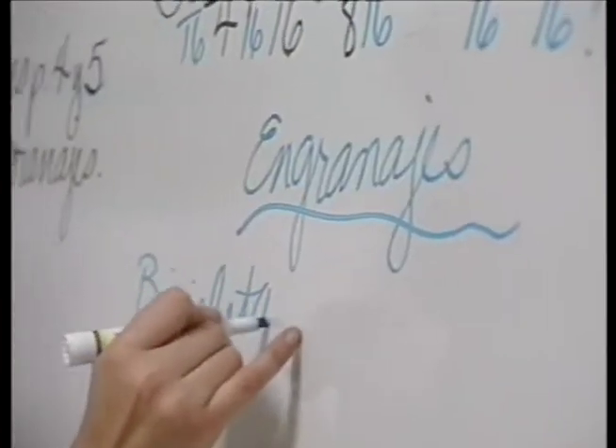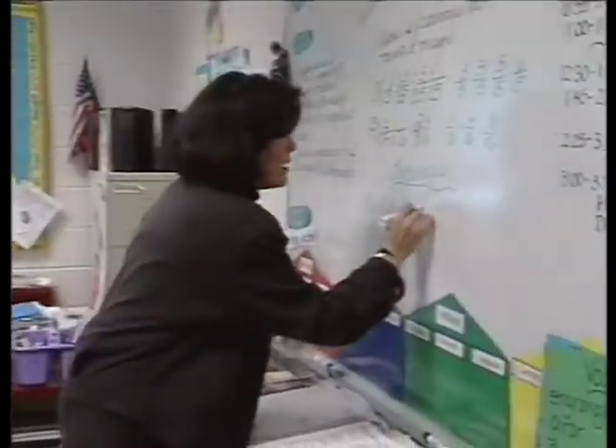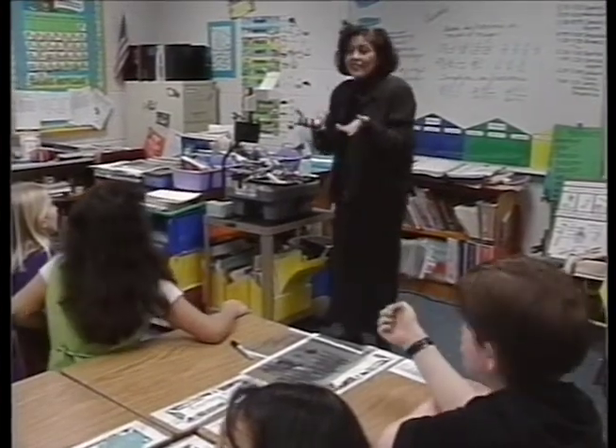We realize that all instruction is not going to fit neatly into a conceptual unit. There are some things where we're going to have to have direct instruction not related to the conceptual unit, and we're comfortable with that. But whenever we can, we try to integrate the disciplines and integrate the concept into everything we do. We think conceptual units are the best method of delivery of instruction at Bailey's because they give kids something to hang their learning on.